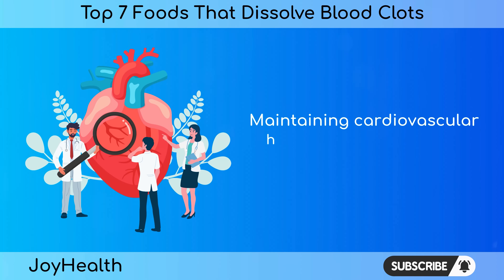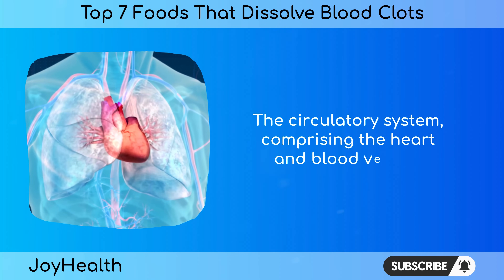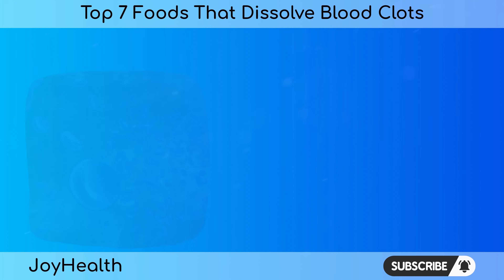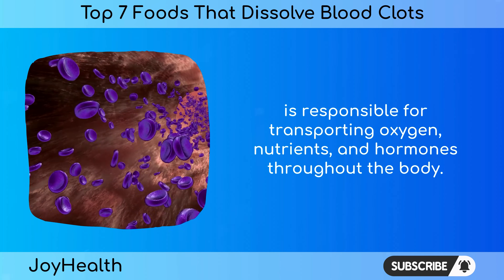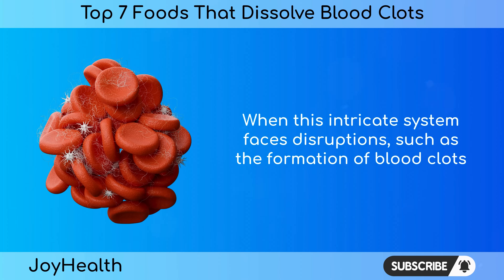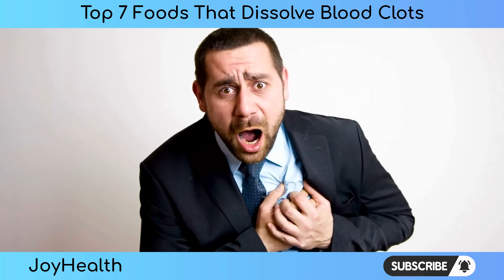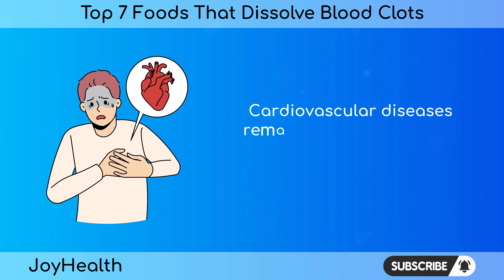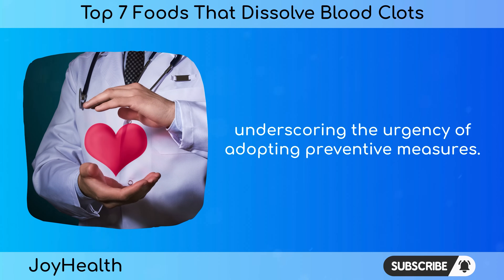Maintaining cardiovascular health is paramount for overall well-being. The circulatory system, comprising the heart and blood vessels, is responsible for transporting oxygen, nutrients, and hormones throughout the body. When this intricate system faces disruptions, such as the formation of blood clots, it can have far-reaching consequences. Cardiovascular diseases remain a leading cause of morbidity and mortality globally, underscoring the urgency of adopting preventive measures.